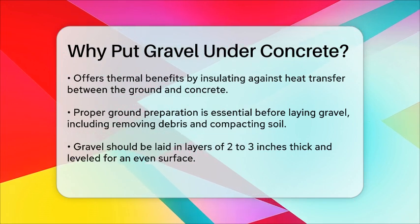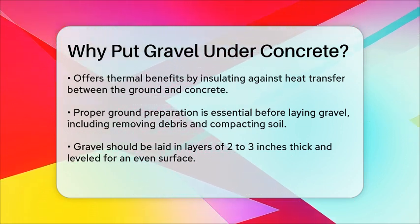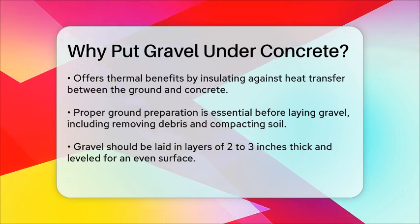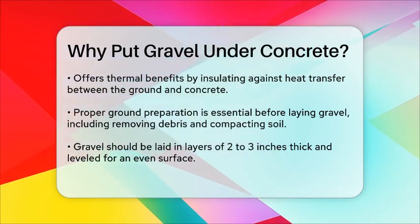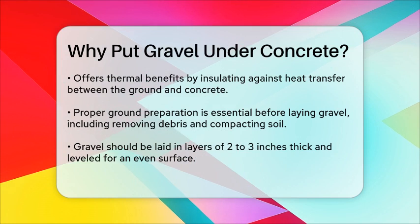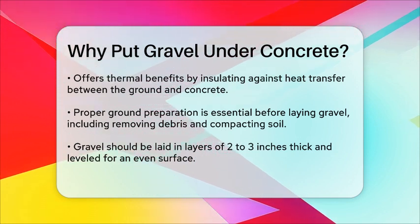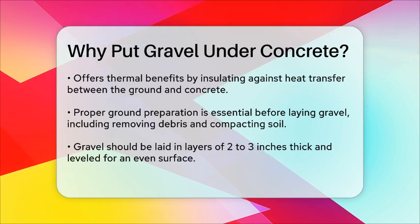In summary, gravel under concrete is not just a good idea, it's a necessity. It provides a level surface, strengthens the concrete, improves drainage, distributes weight evenly, mitigates frost heave, and offers thermal benefits. By including a gravel layer, you ensure your concrete slab remains stable, durable, and long-lasting.